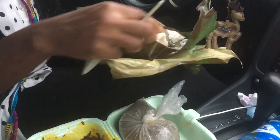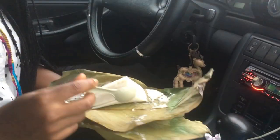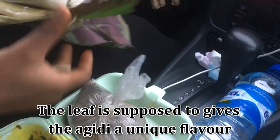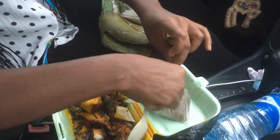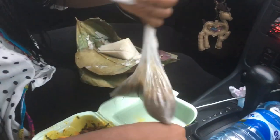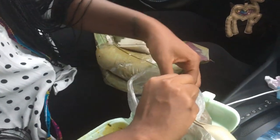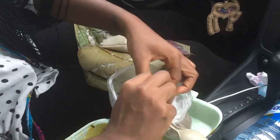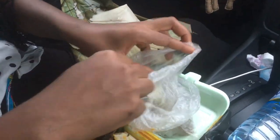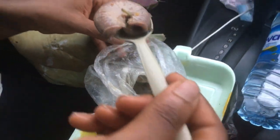Agidi is made from corn — it's like congealed pap, basically corn starch cooked into a firm meal. They pack it in a leaf and then you eat it with pepper soup. She put the pepper soup in a nylon bag because that's how they sell it on the go — if you want to eat on the spot they give you a plate. The pepper soup has kidney and intestine in it.